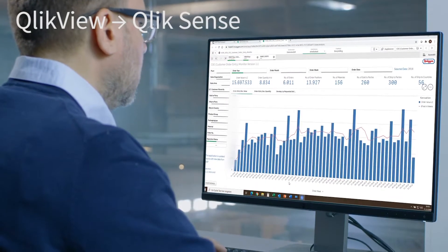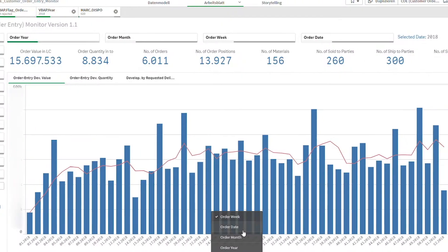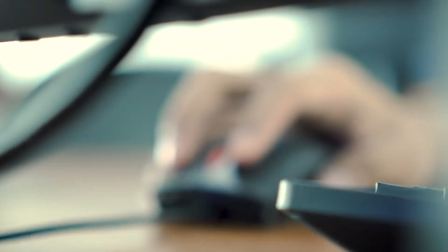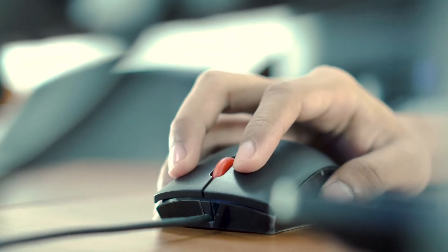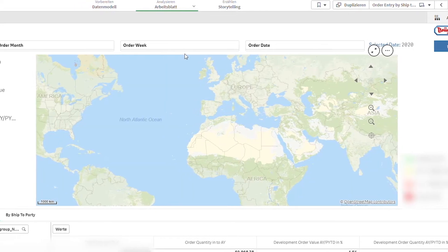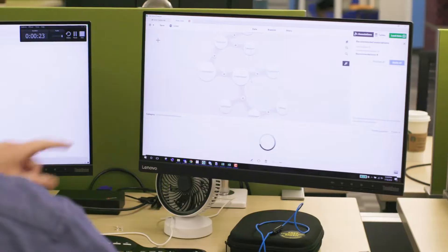The migration from QlikView to QlikSense was relatively easy, and our users are much more comfortable with QlikSense. Other advantages are the responsive design, the easy connection to external data sources, and chart types like maps. The users prefer the look and feel of QlikSense over QlikView.